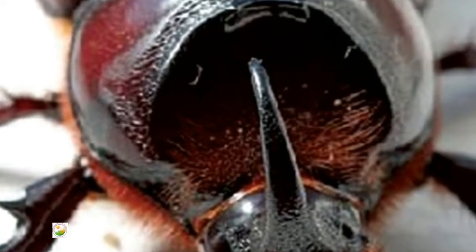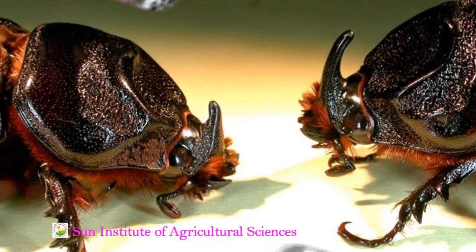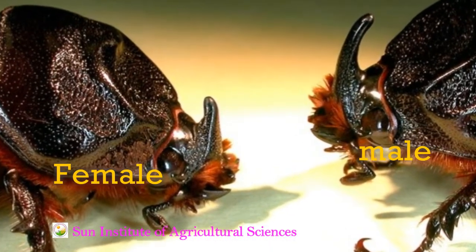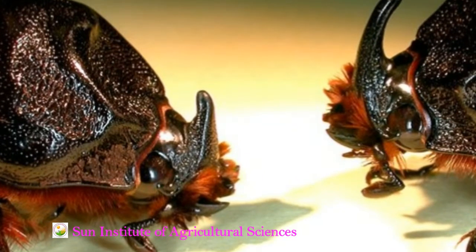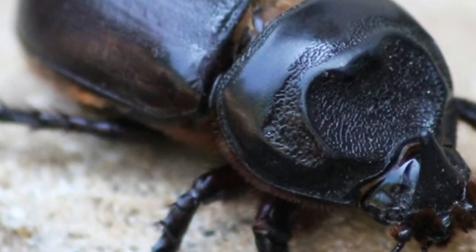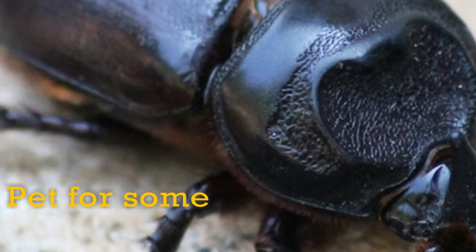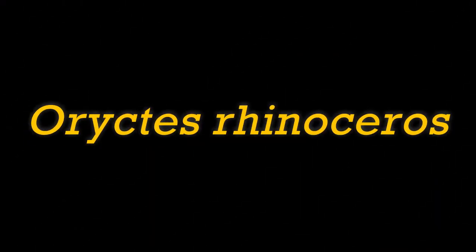Another major pest in the coconut is the Rhinoceros Beetle. It may cause up to 10 to 15% yield loss. It is a very big beetle, visible to the naked eye, and is actually kept as a pet by many enthusiasts and kids. The Rhinoceros Beetle is scientifically called Oryctes rhinoceros.